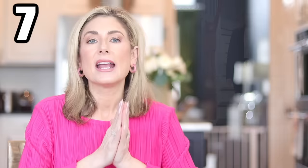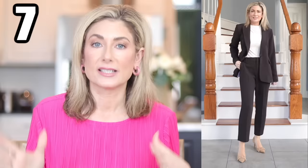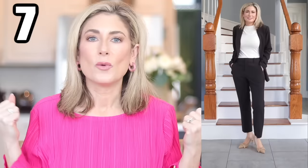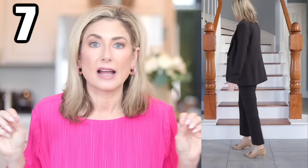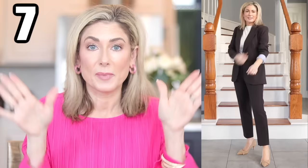Something Walmart has always excelled at are dresses, but they've never had much in the way of work-appropriate pieces — so I'm really excited they're starting to show true suiting. Number seven is a Free Assembly slim single-button blazer. The trouser pants should look familiar from the previous Walmart haul, but they finally released the matching blazer from the same line. Both come in black and also in a pink. The quality is unbelievable — I would have thought I picked it up from Nordstrom. I'm showing it with the matching suit pants, a baby tee, and kitten heels for a more casual look.